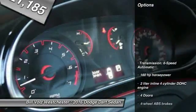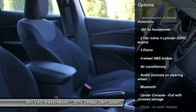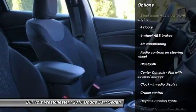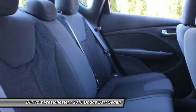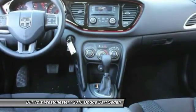Here are some of this vehicle's great options: traction control, Bluetooth, front-wheel drive, cruise control, power windows, remote power door locks, daytime running lights.